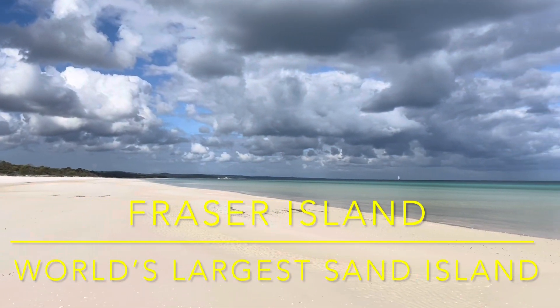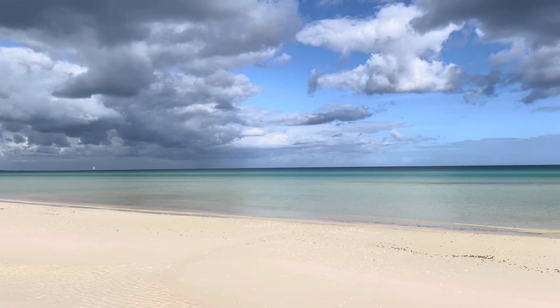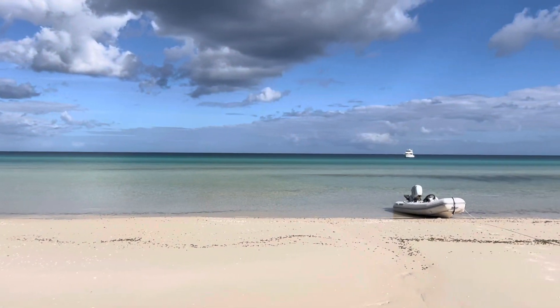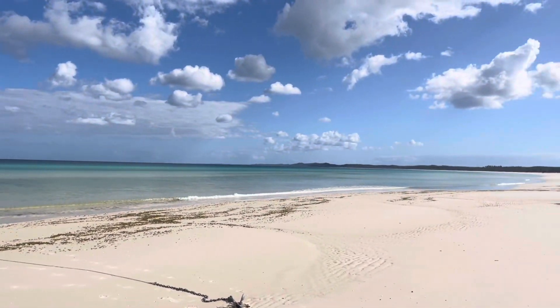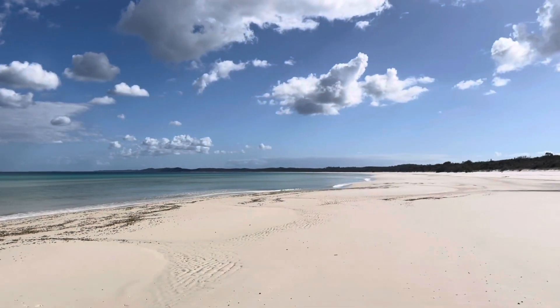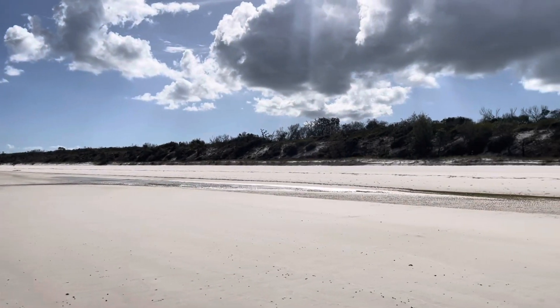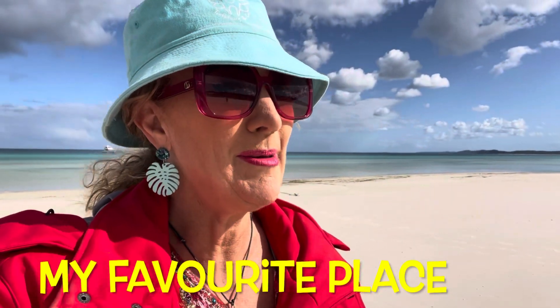This is the wonderful Fraser Island, K'gari, as it is known traditionally to the locals. How amazing is this place. Look at the colours of the water, it's beautiful. There's our boat out there. This is a little part of the 123 kilometre beach. I have to say this would probably be my favourite place that we've been to in this whole journey. Just gorgeous sand for miles.